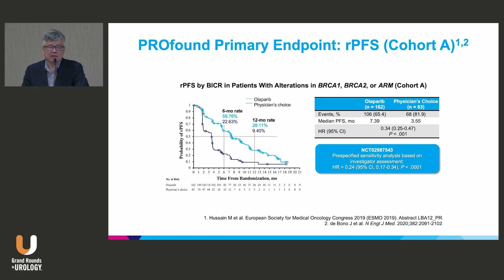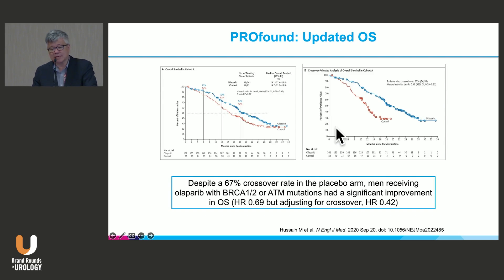You can see a very profound effect with biomarker-selected patients — a hazard ratio of 0.34, meaning almost a 70 percent reduction in risk of radiographic progression. They got a second New England Journal paper in 2020 because of updated overall survival benefit. Despite a 67 percent crossover rate — where placebo patients were able to get Olaparib anyway — there was still a survival benefit. If you adjust for that crossover, the hazard ratio actually goes down to 0.42, and the curves really dramatically separate.